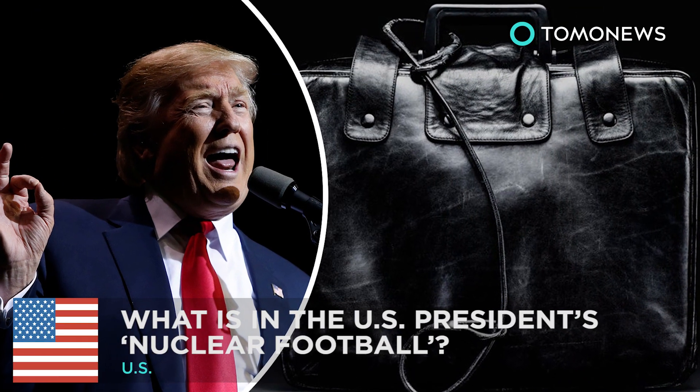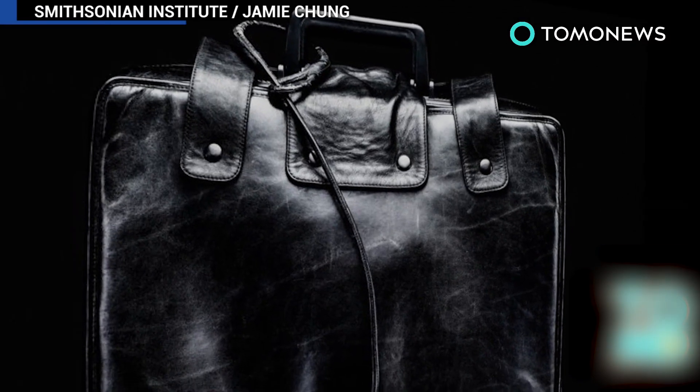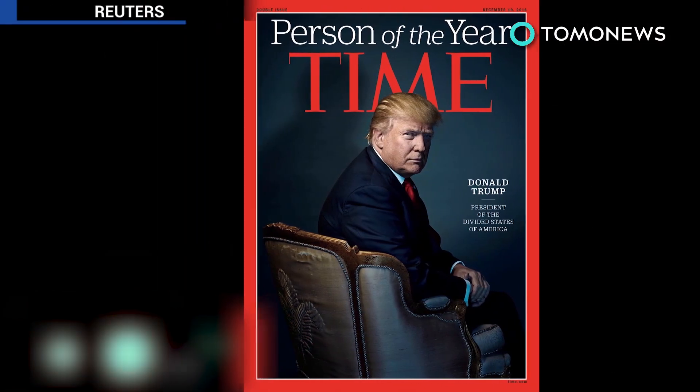What is inside the US President's nuclear football? The mysterious nuclear football that travels around with the US President is about to be handed over to President-elect Donald Trump.